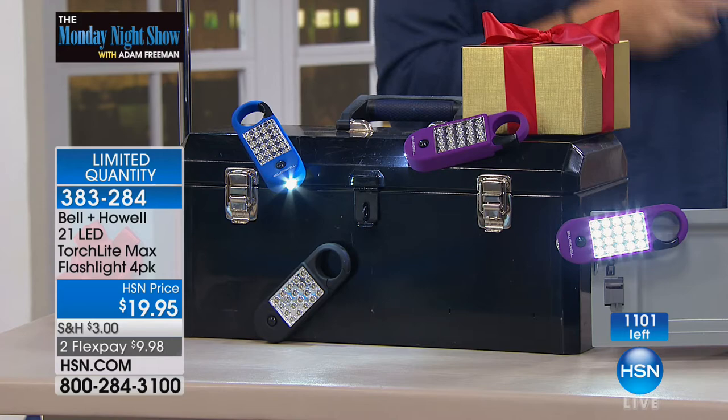Ron, I always get him something nice and special. A couple years ago I got him a light set from Lou from HSN, and he loves it. I love him as a neighbor. His wife Nene is so good to us. There are so many people we want to thank, and this is a great way to do it. Everybody needs a flashlight.